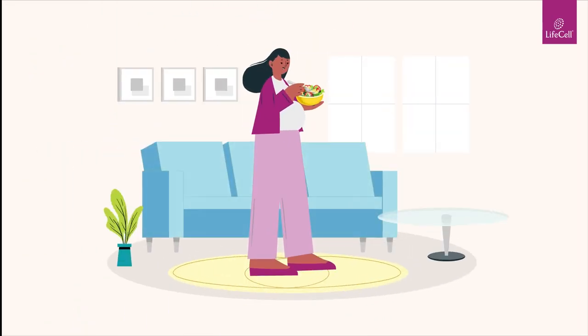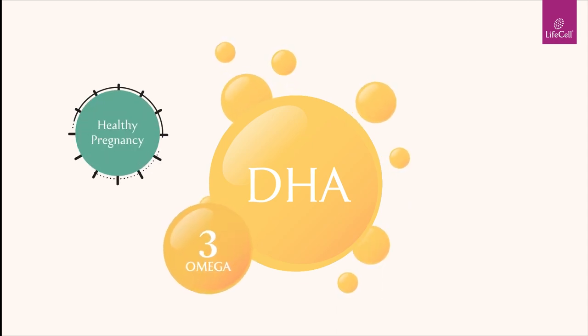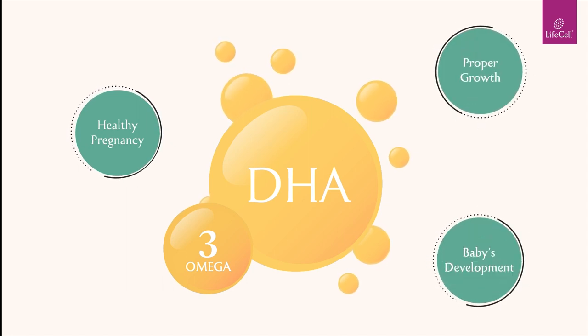It's never too early to start getting the right nutrition during pregnancy, especially DHA, an essential omega-3 fatty acid required for a healthy pregnancy, as well as proper growth and development for the unborn baby.